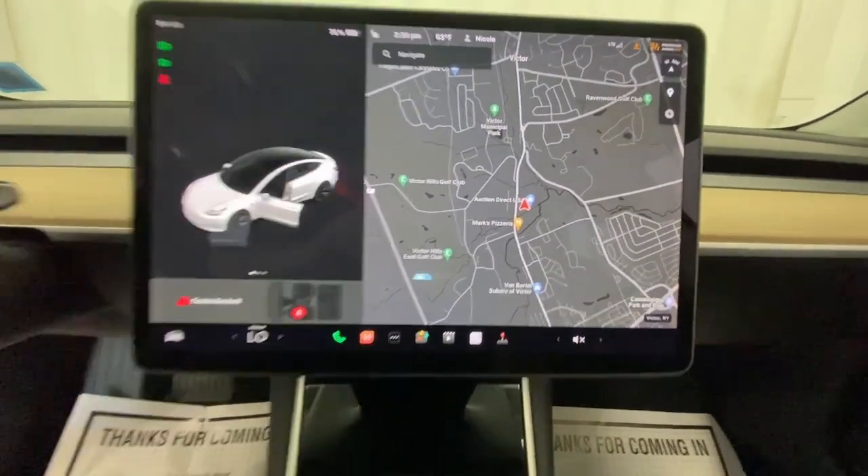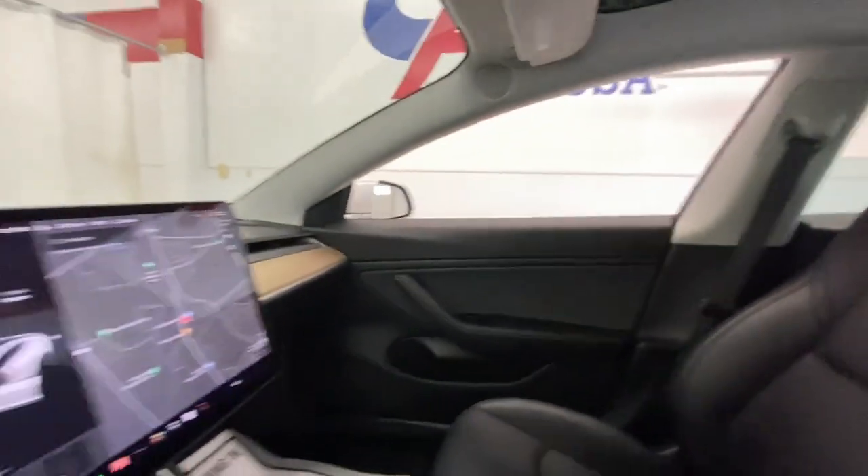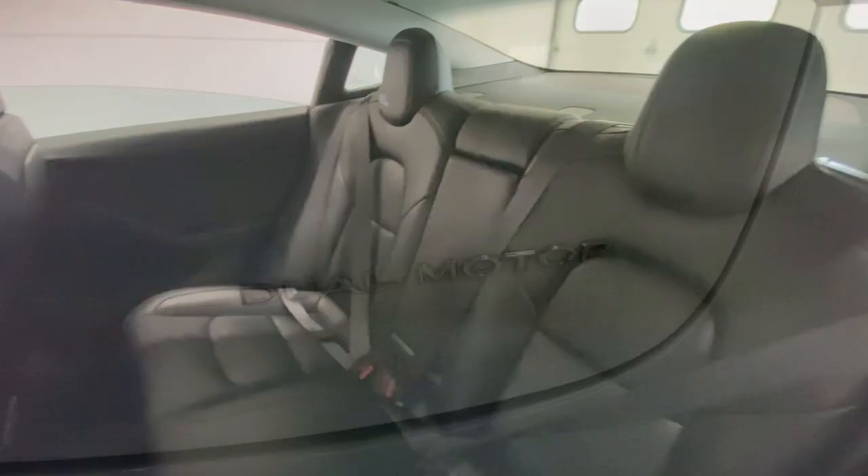Enthusiast-worthy performance meets future-focused efficiency in this captivating Model 3. See for yourself when you take it out for a test drive. Our professional staff looks forward to giving you excellent service.